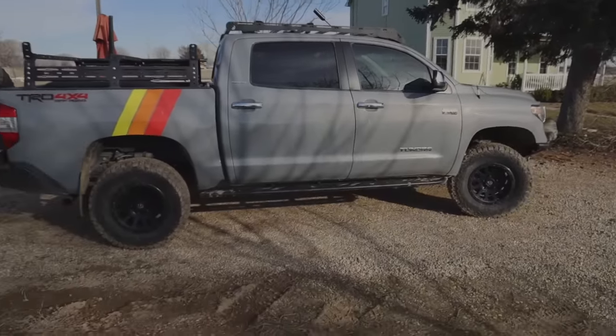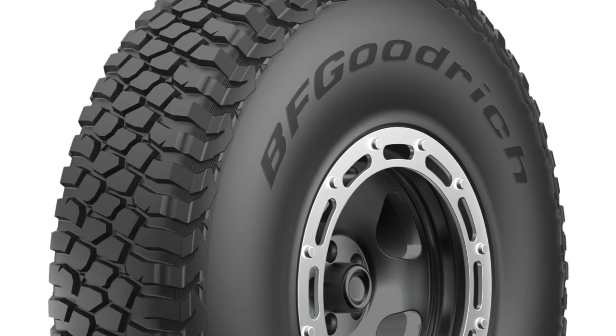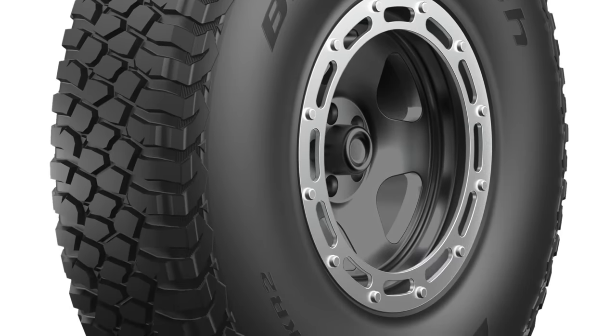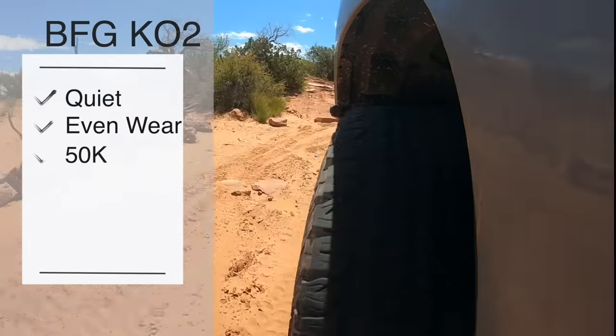This is an all-terrain tire modeled heavily after BF Goodrich's Baja KR2 racing tire, one of the most dominant tires in all of off-road racing history. It's a pretty quiet all-terrain tire.